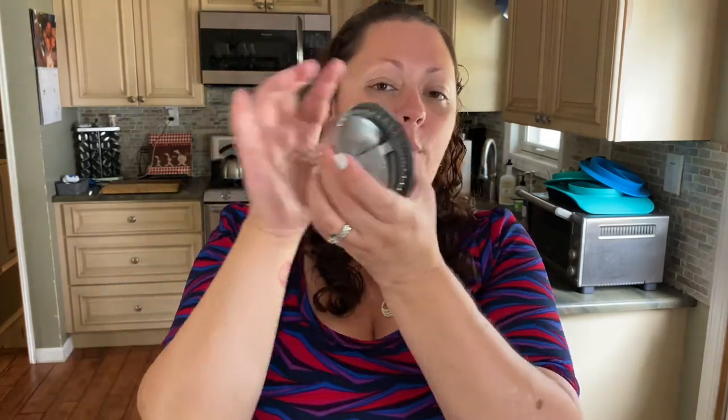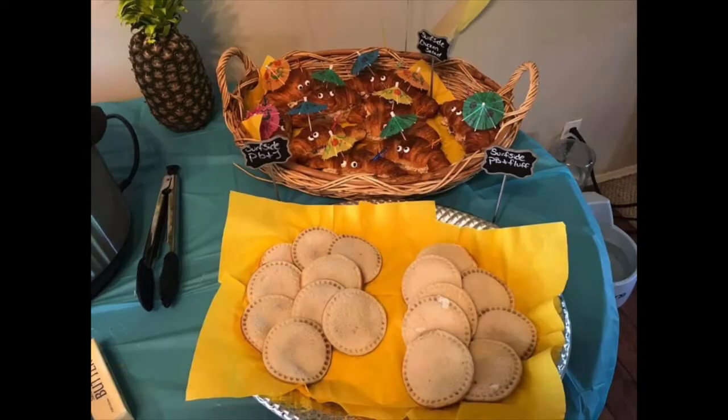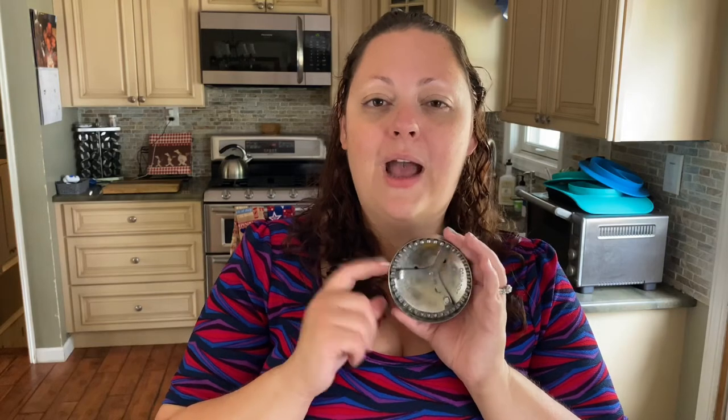Another kitchen essential I use all the time is a Pampered Chef cut and seal. What it basically does is make your sandwiches into uncrustables — you press it down and it seals like the peanut butter and jelly you find in the freezer at the grocery store. My kids love these. I use them when we're going out so the jelly doesn't get everywhere. At every birthday party they're one of the first things to go — adults flock to them. I'm sure you can find a version on Amazon.